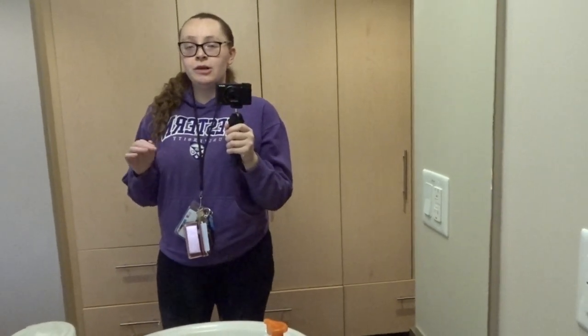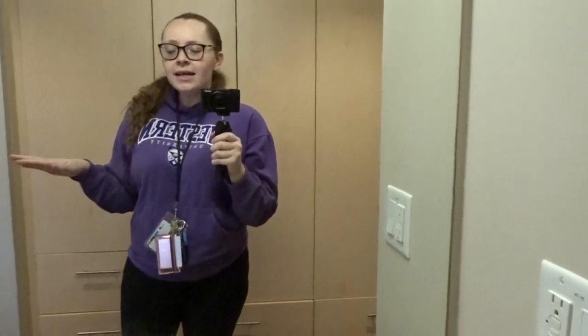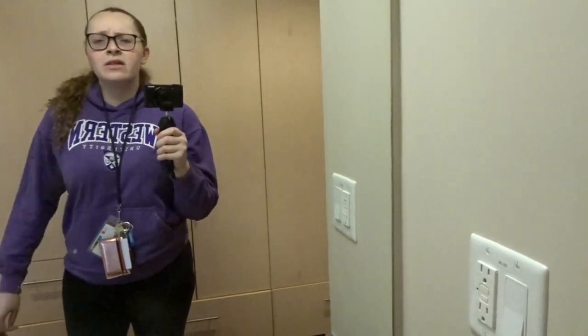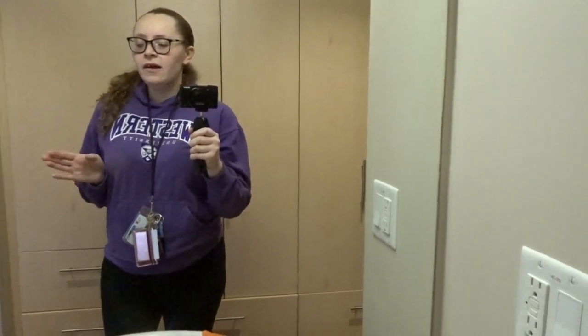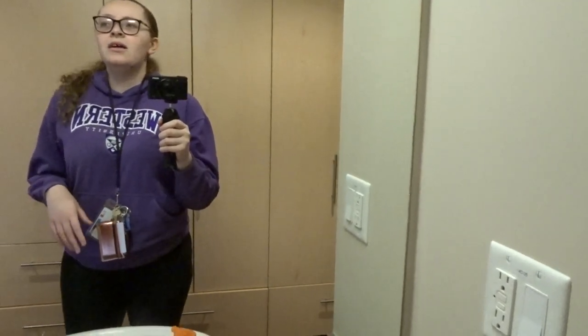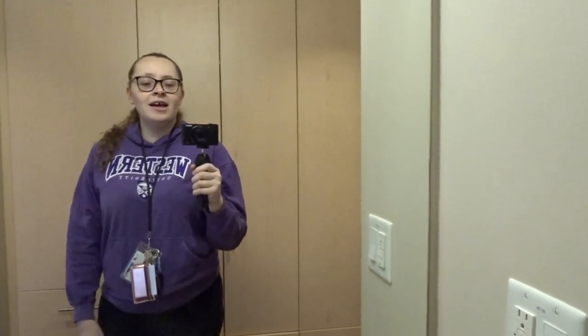Hi everyone, please excuse my dirty mirror — no matter how many times I clean it, it gets dirty. Today I wrote my final exam of undergrad, so I am officially graduated, and I'm moving out of my residence today. I wanted to do a room tour. I'll probably include clips of the lounge area and maybe the cafeteria. Sorry I haven't filmed in a while — thank you guys so much for sticking with me.